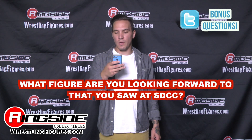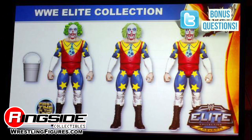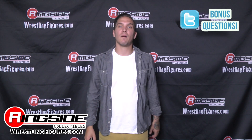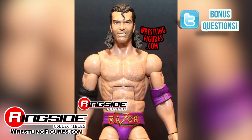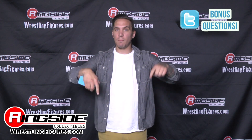What figure are you looking forward to that you saw at San Diego Comic-Con? Personally, I was very stoked on two figures. One being the Doink — which I didn't get to actually see or touch because it's still in the early stages — but the fact that it comes with three different hairs is amazing. And secondly, the Razor Ramon figure. Razor Ramon's been one of my favorite wrestlers for the longest time, and I'm very excited to see a brand new Mattel Razor Ramon.